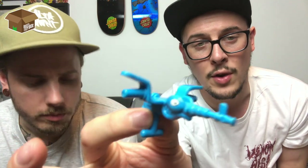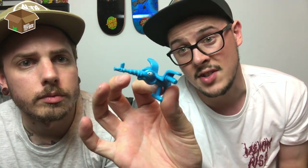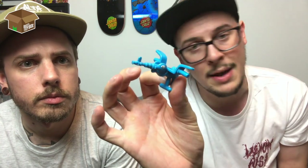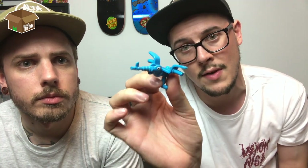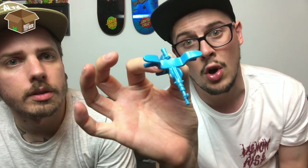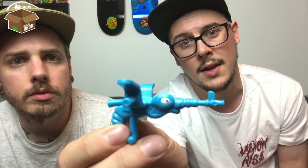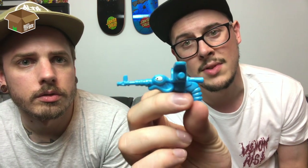If anybody knows what this other accessory is from — I thought it was from Needlenose or Killer Bee, but checking my unofficial collector's guide, which I think is made by Cybertron Collectibles, it's not on either of the pictures. So if anybody knows what this is from, that would be awesome — please let me know and drop a comment.